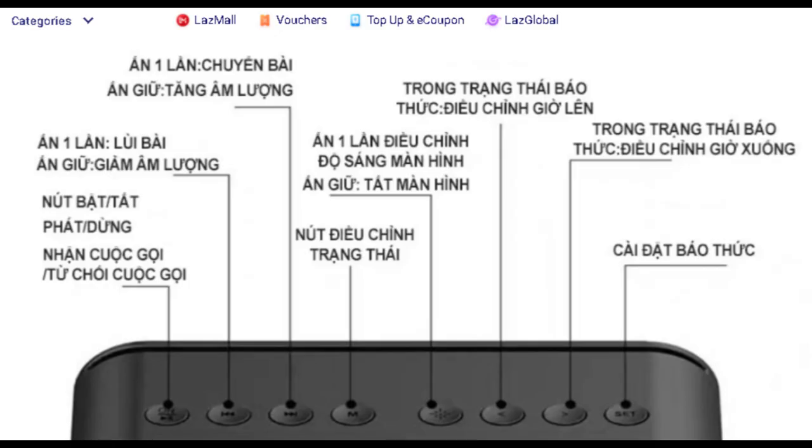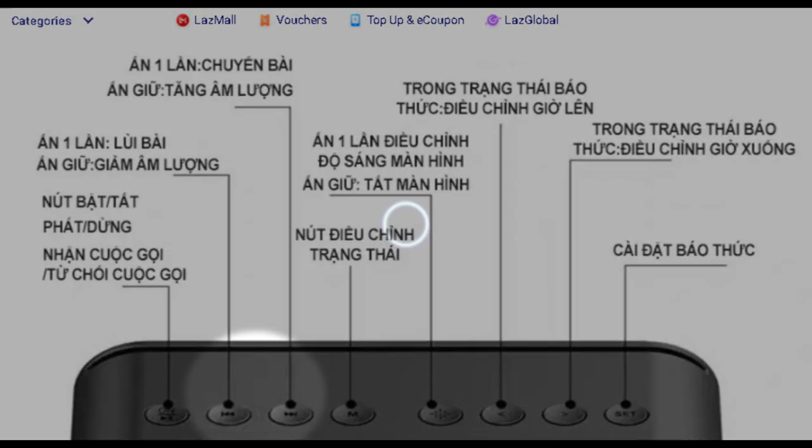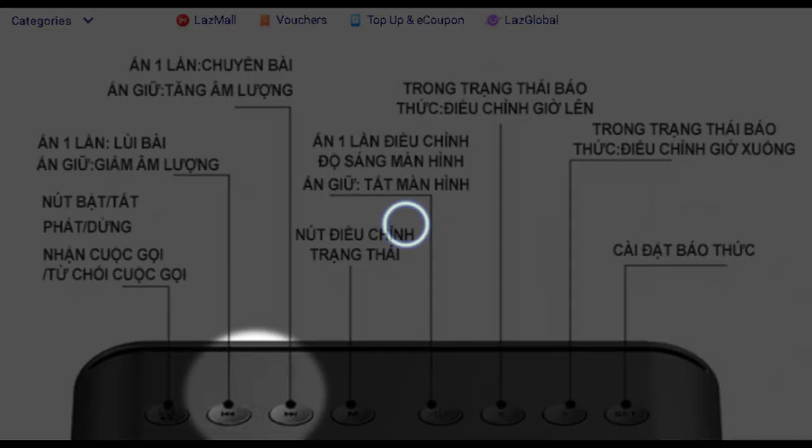Good luck not waking up your family or friends if you have to fiddle with it during the night. The radio sucks too — it was a bad idea to share the channel selection buttons with the volume function.